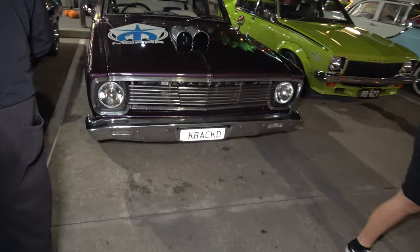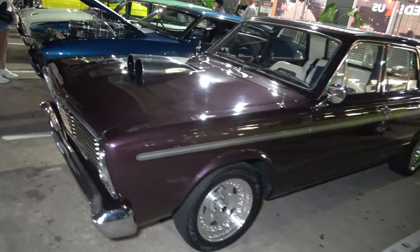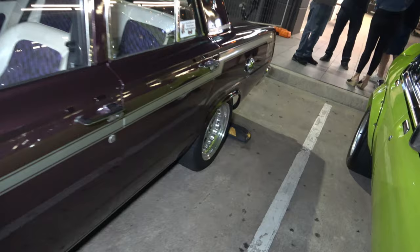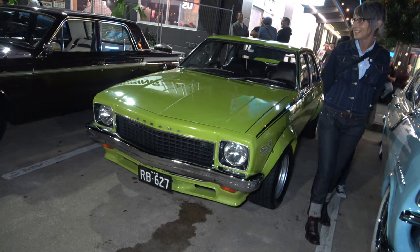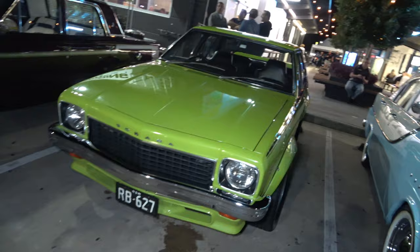We have another Valiant in a nice purple sort of colour — look at that, looking sick. Could be a little supercharger under the bonnet, I'm not sure. But yes indeed, looking mean. Very nice lime green Torana, looking mint and clean.